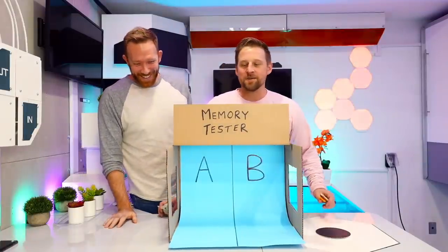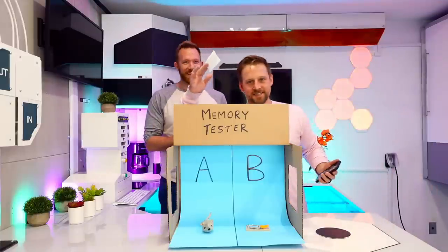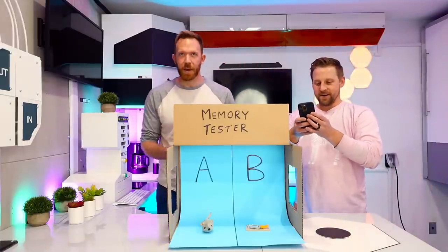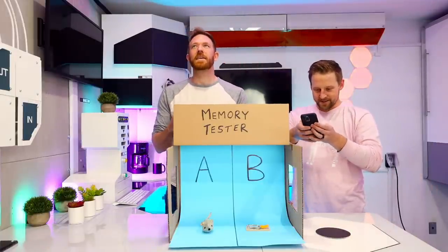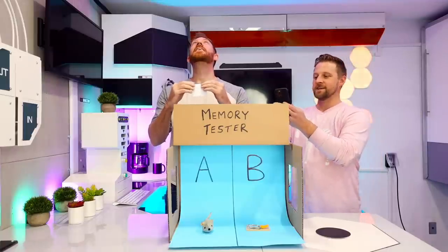Let's get a random list in here and you can start memorizing it for your 30 seconds. I've got a random list. You have your piece of paper? Yeah. Alright, and your 30 seconds starts now.